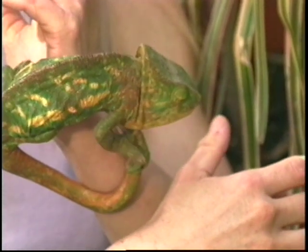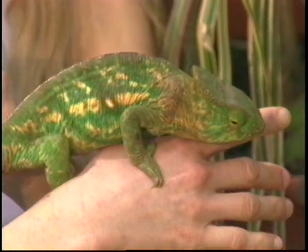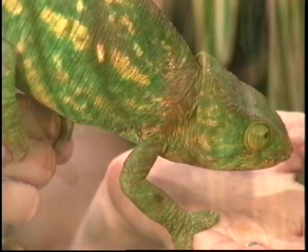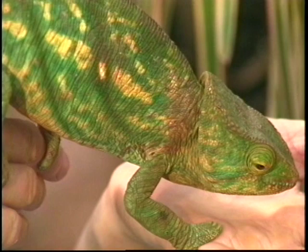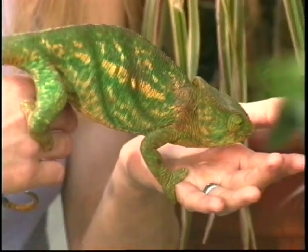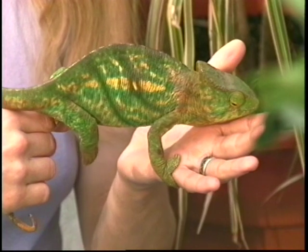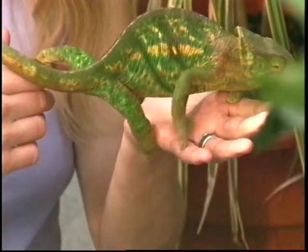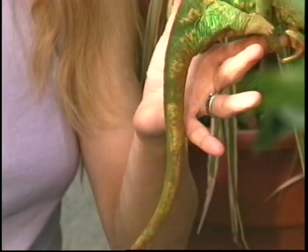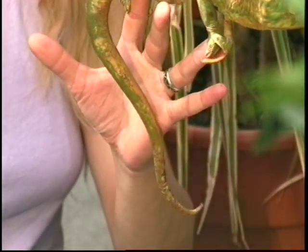She's a female — a lot smaller than the other one we just had out. You can see she tends to stay more of a green-yellow color, but she gets even greener — a very bright green — when she wants to. This chameleon will eat about 15 to 20 crickets a day. When the chameleons first came in, we had to give them medicine for worms and internal parasites. We brought them to the vet, who determined they had this problem and gave them the proper medicine.